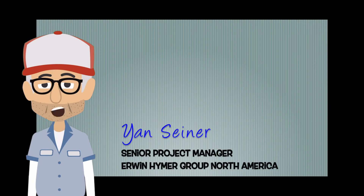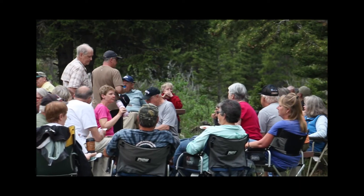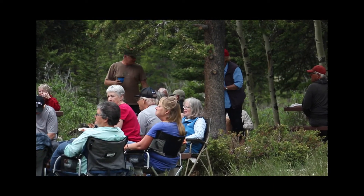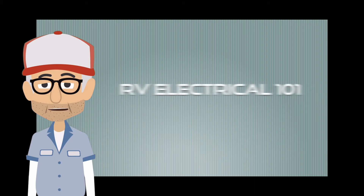Hi, my name is Jan Seiner and I'm a long-time owner of a Roadtrek and the Senior Project Manager here at the Erwin Heimer Group. I stay in touch with many owners and often get asked a lot of questions about how an RV works. Today, I'd like to spend a few minutes and give you a better understanding of an RV's electrical system. I'm calling this RV Electrical 101.